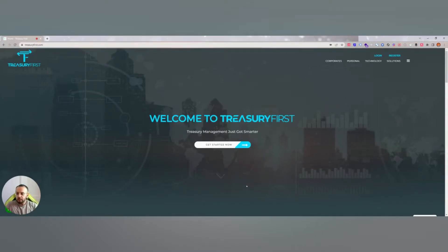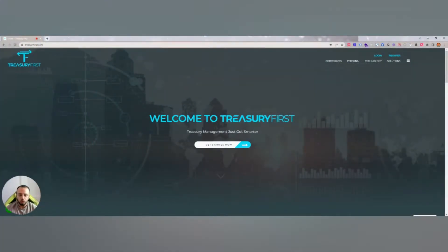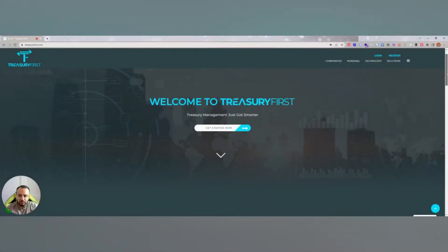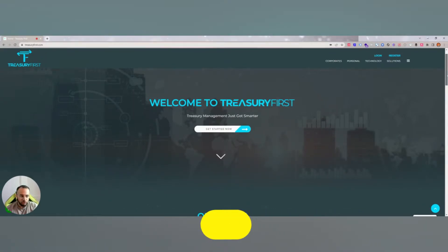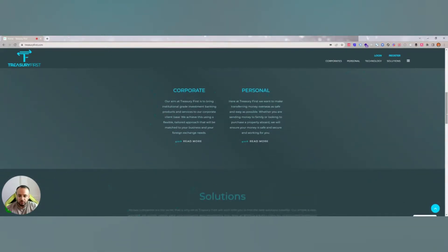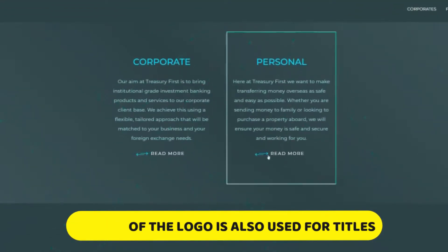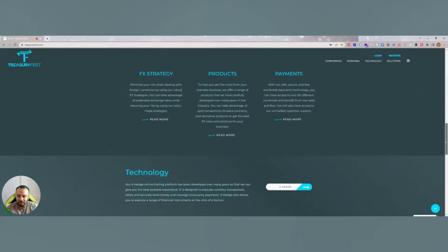Firstly, something that might sound quite small would be your logo. Straight away for your business logo would be the colours that come off of it. To give you an example, here is a website we created for treasuryfirst.com. You'll notice the logo in the top left and the font colours used throughout the website are actually matching the logo. In terms of the actual buttons, we've incorporated them throughout the site as well, gained from the actual logo. The main title text also comes from the logo.